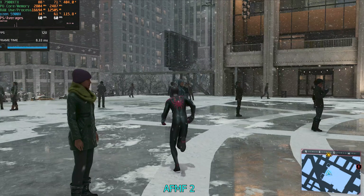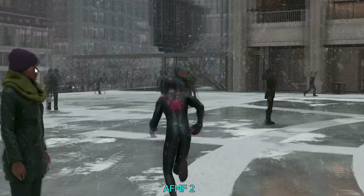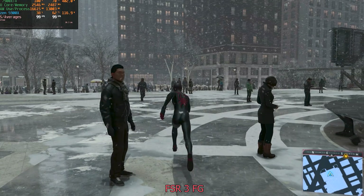The reason FSR3 frame generation looks better is because it's integrated directly into the game by the developers, giving it access to more data, so it can generate cleaner quality frames. Looking at AFMF footage frame by frame — a real frame looks nice and crisp, every character looks as expected. But the next frame, a generated frame from AFMF, has a lot more blurring and almost a double-vision effect. You can see a double outline around characters.